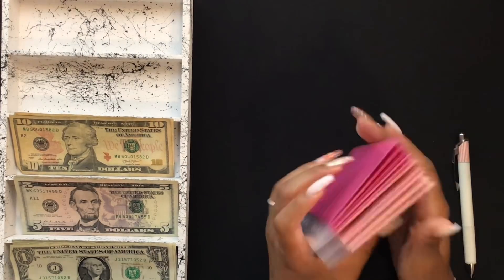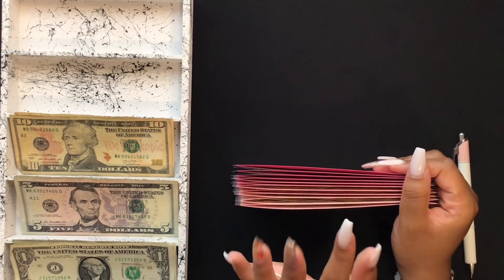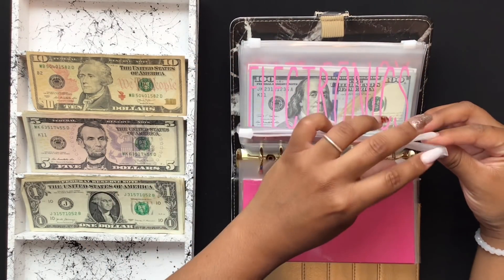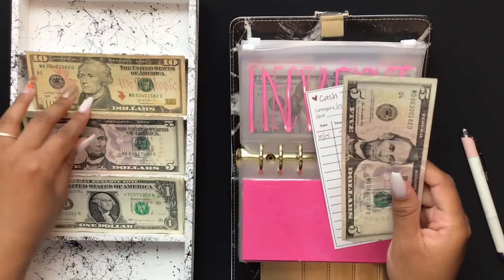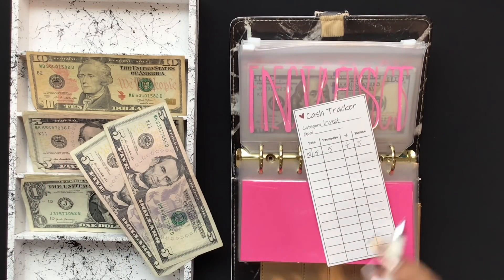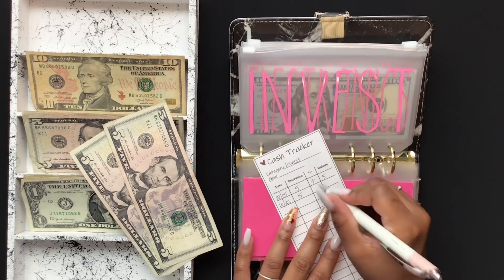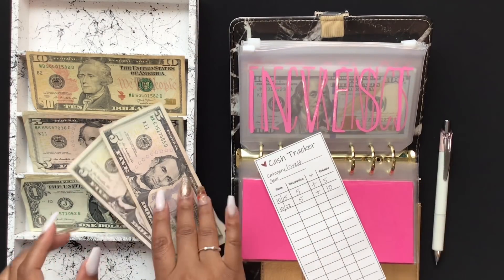So these are my pink ombre laminated envelopes. I'm going to come back so that we can stuff my zipper envelopes. Starting with my invest envelope, it is going to get $5. I just started this fund — it's a new sinking fund. So we have $10 in invest.